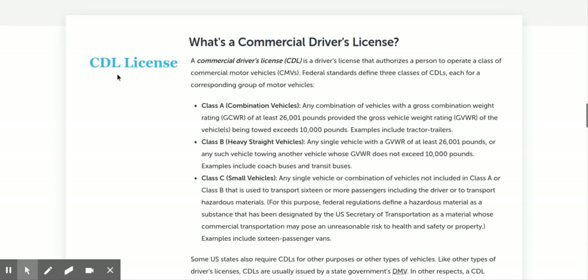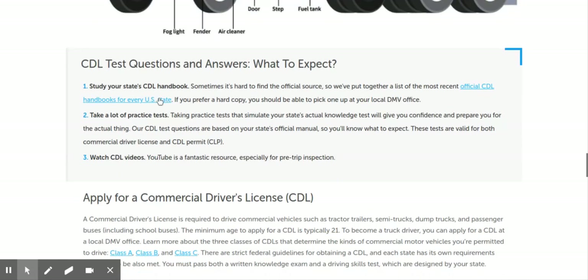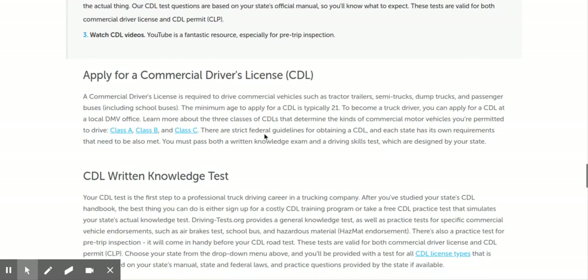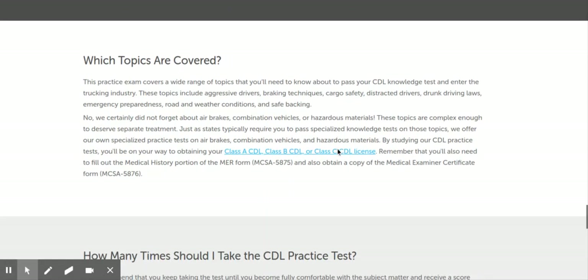They've got a really good section on CDL licenses — describes what it is and all the different classes. They tell you about the questions and what to expect. They've got some CDL videos, how to apply — it's pretty much a one-stop place and it doesn't cost you a dime.